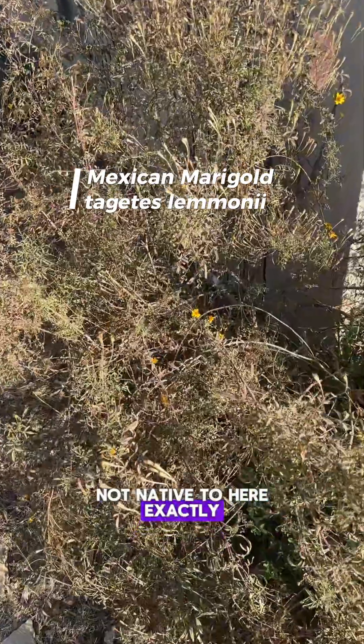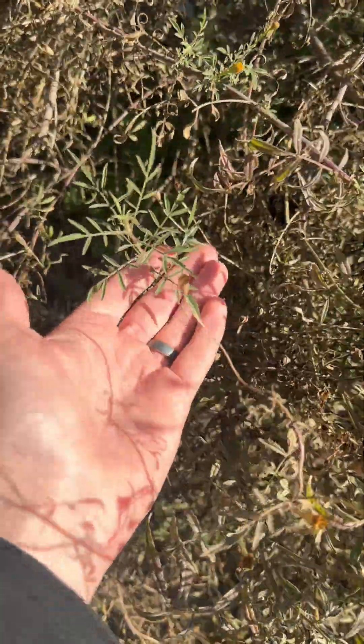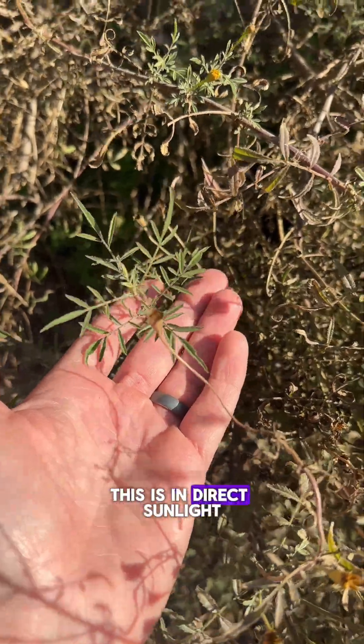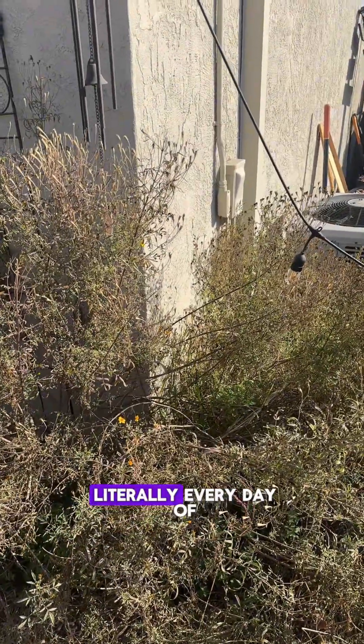This is a Mexican marigold — it's not exactly native to here but native to close by. You'll see them growing all around, they smell really nice with these yellow blooms. Notice how small the leaves on this one are. This plant is in direct sunlight on the south side of my house.